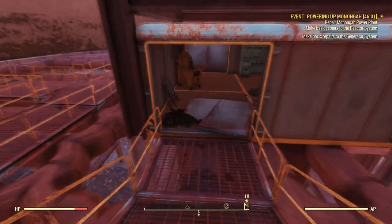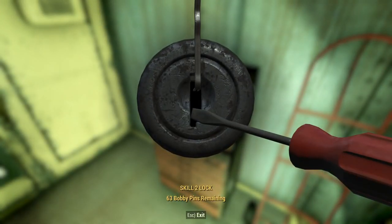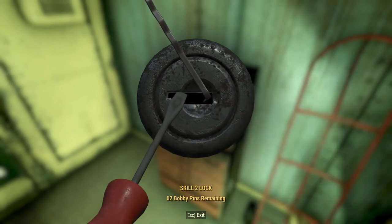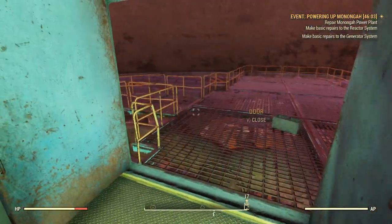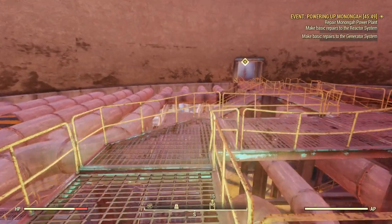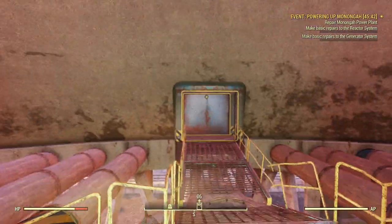Let's see if there's anything cool in here for us. There's a tool chest we can unlock — let's do that. Got it. Okay, this is just a door. So now we need to make basic repairs to the reactor system and the generator system. The generator system is right here in front of me. Uh oh — I heard a super mutant. This must be super mutants in there.